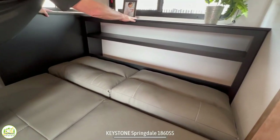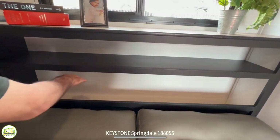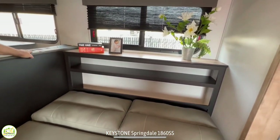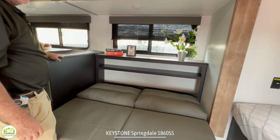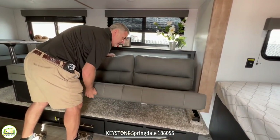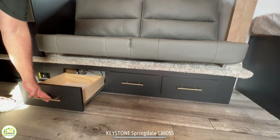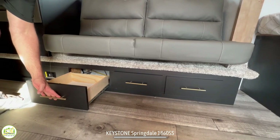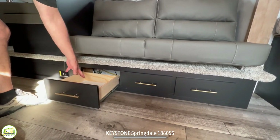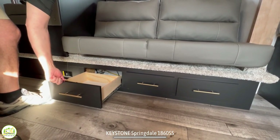One nice feature is the sofa table behind the sofa. It's got some open storage, plenty of room for storage down below, and a shelf up top with a nice window over top of that. One thing Keystone did in this model is they've got all their storage underneath with these drawers. A lot of times you'll see cabinets above the slide out, but they put all of their storage down below to save space and give you as much headroom as possible.